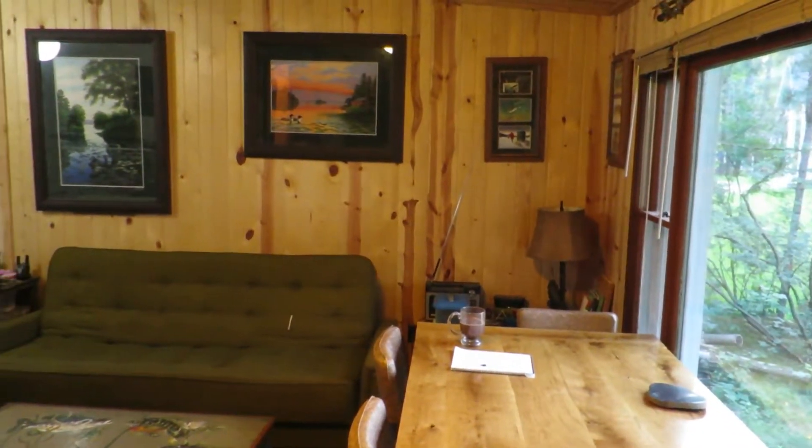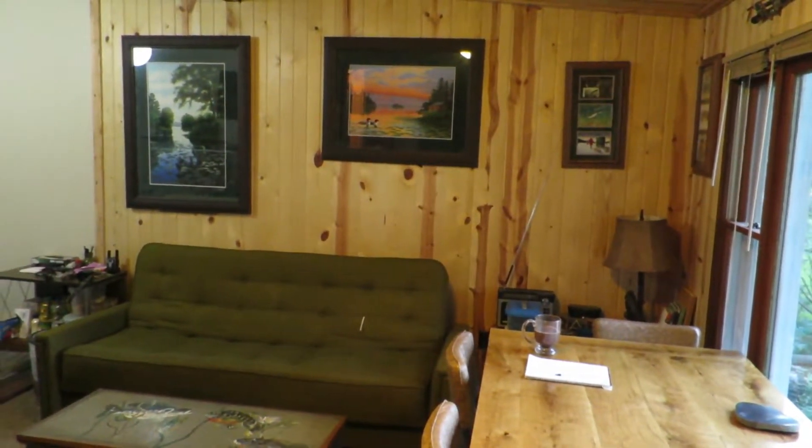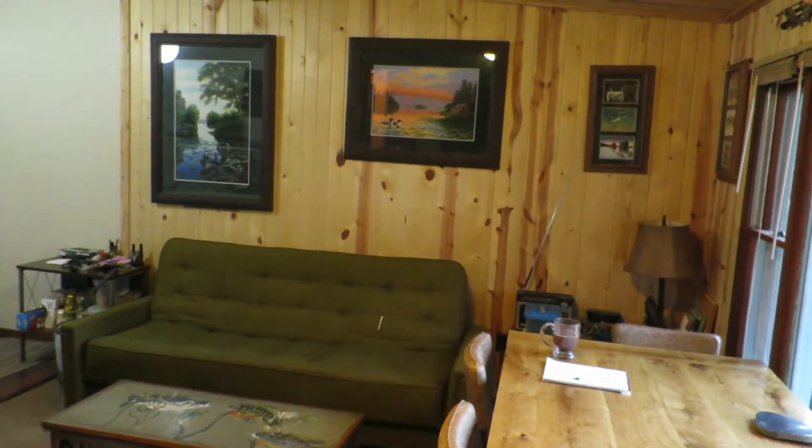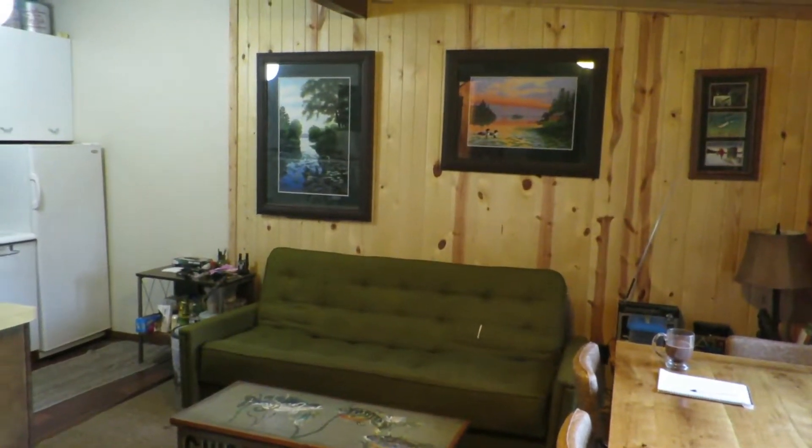This is the newest part of the cabin with the screen porch you just saw. The person we bought the cabin from four years ago put this on about 50 years ago.